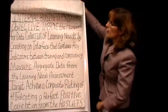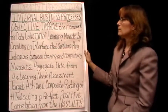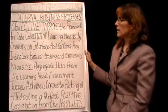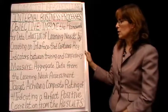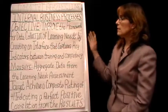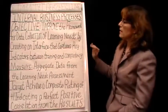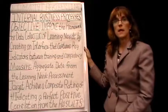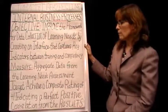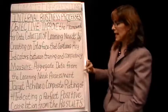Going on to the next perspective, she has her internal business process as improving the framework of data collection of learning needs by creating an interface that captures the key indicators between training and competency. This is something they were actually going to do — making the link between training and competency. She realized the data they needed to collect and how to improve it would fall under the internal business process. They were doing a learning needs assessment, and she was going to look at the aggregate data from that.